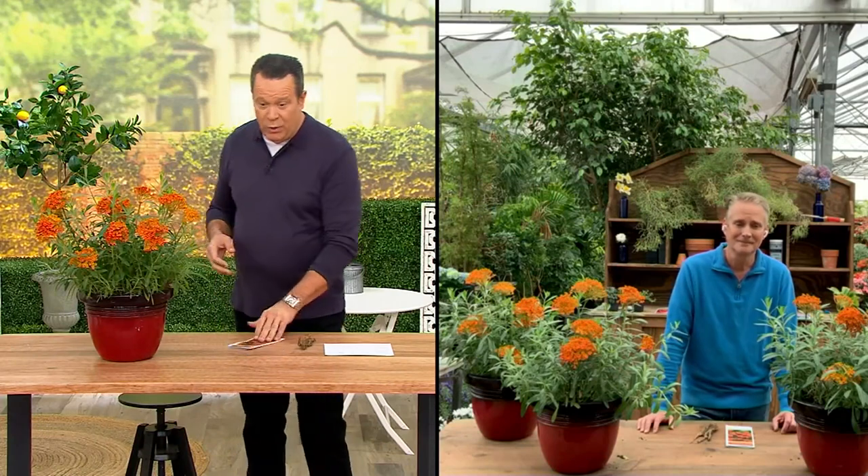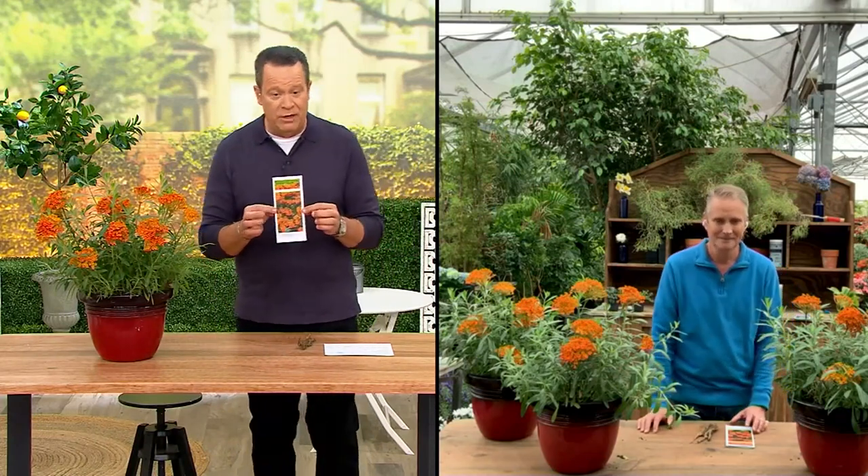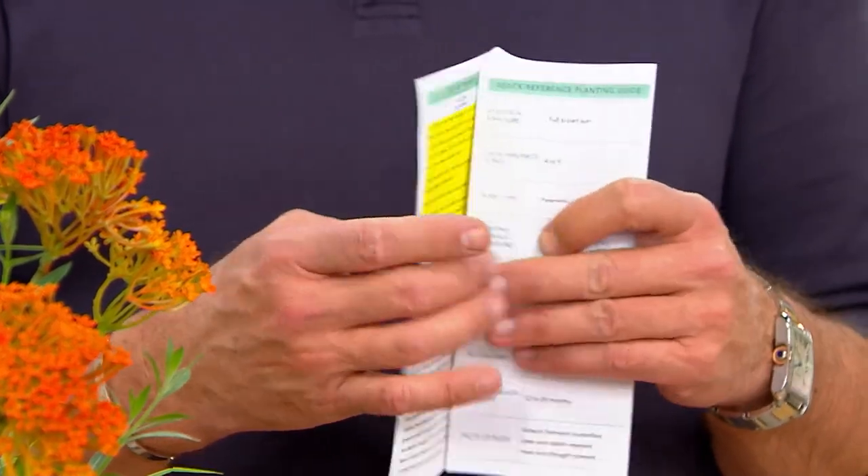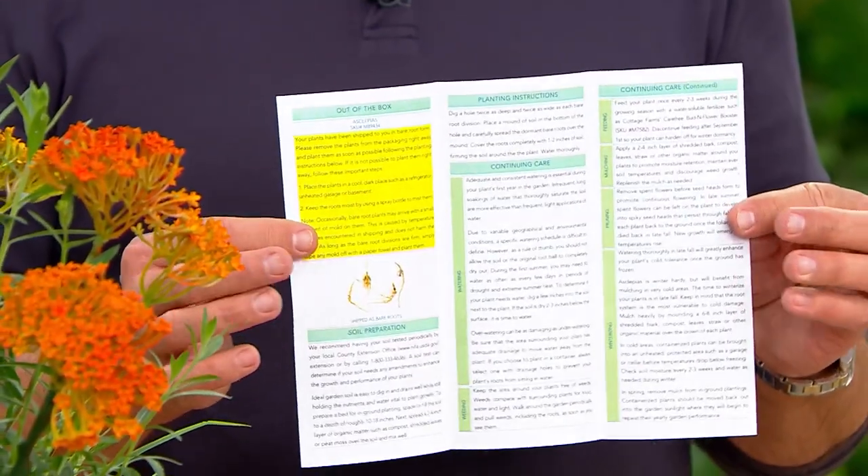Don't miss out on this. There is a growing guide that comes along with it, uniquely written for the Monarch Essential Butterfly Live Plants. All of this is written in a way that you're going to know exactly what to do with it.